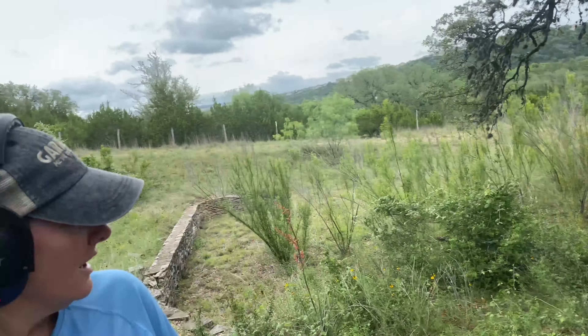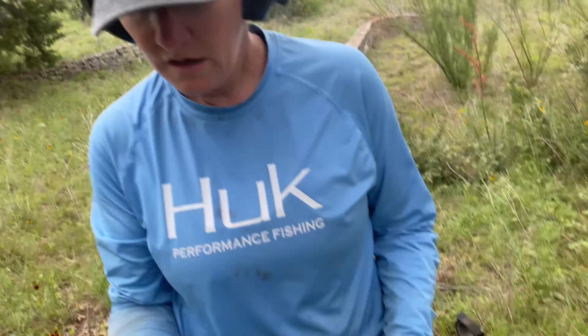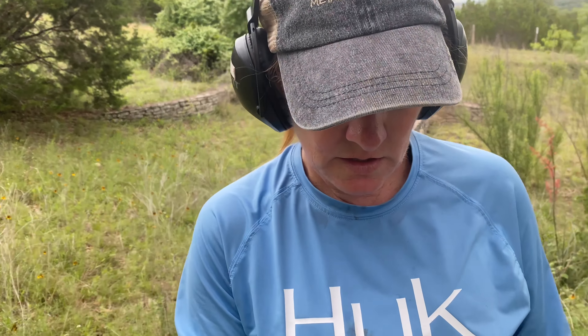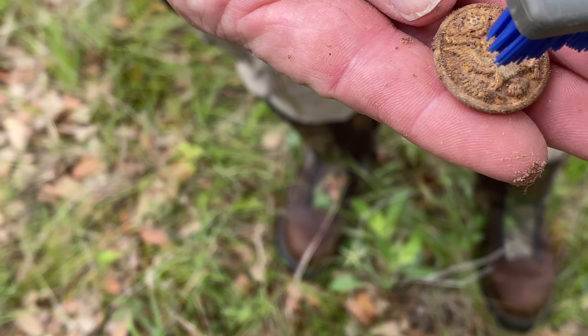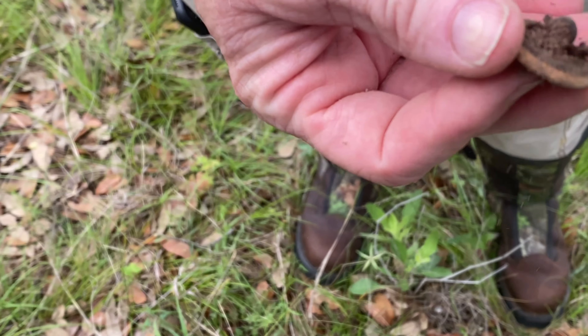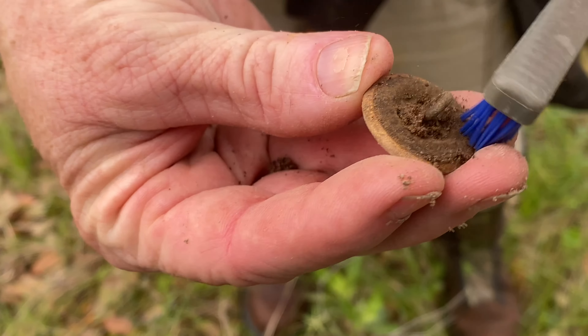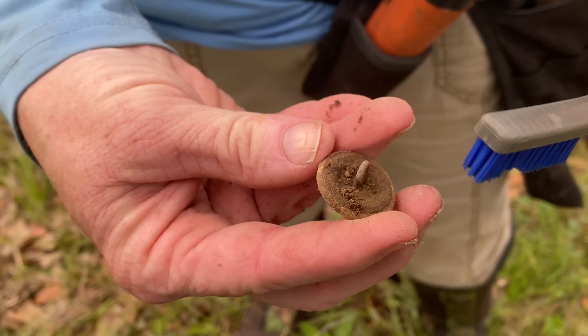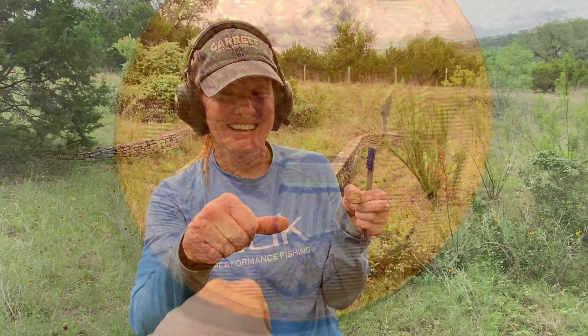We came into the other property. There used to be a pool down here and the house was up on the hill. She just got a signal right there — it's like 79 to 80. Maybe three inches down — look at all the gold gilt still on that, baby. Great seal button! Beautiful. Look at that shank, it is old. With all that gold gilt you'd think it was a reproduction, but it's just well-preserved. It may be World War II. We'll get it cleaned up. Awesome finds, Zola!